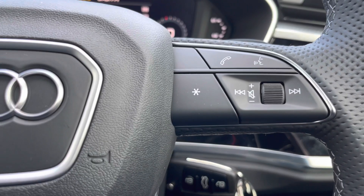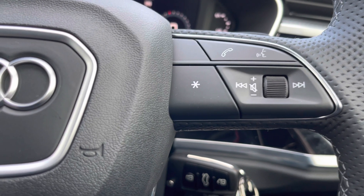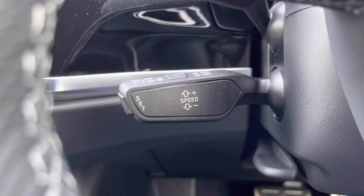The buttons on the right of the steering wheel allow you to answer and decline phone calls and use the voice control system. We also get cruise control fitted to the vehicle, which is perfect for those longer motorway journeys.